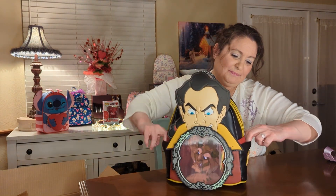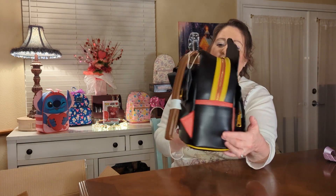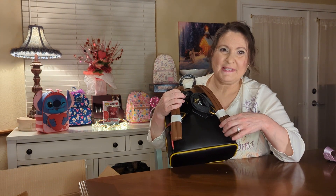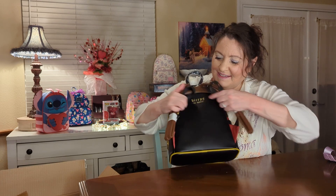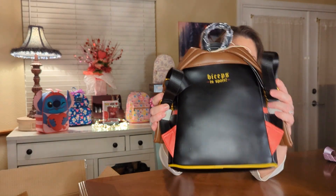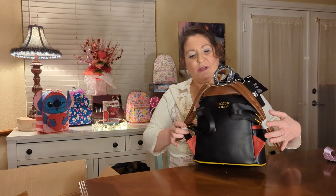He's got that great hair! There are side pockets with that same mustard-brown color with red. On the back you have padded shoulder straps. And on the back it says 'biceps to spare' — I do not remember him saying that in the movie, but okay!